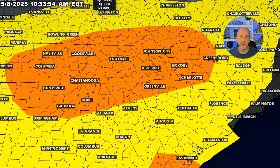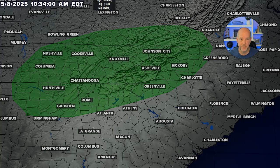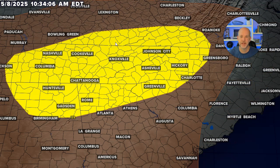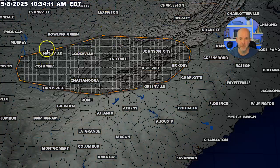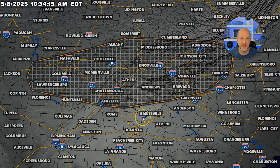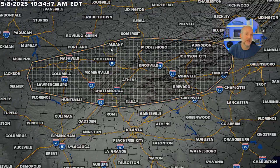Looking at the tornado probabilities, they're pretty low. This is not a big tornado setup, but it's not zero either. Looking at the wind probabilities, you can see that 15% chance. And looking at the hail probabilities, you see the 15% chance of hail here, with a small area highlighted. This is where we could see significant hail — possibly up to two inches in diameter.